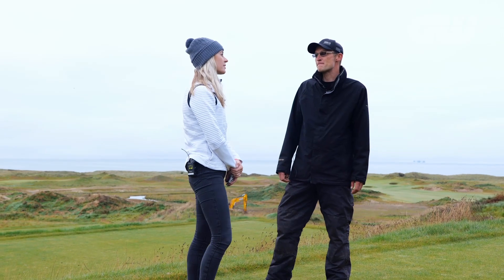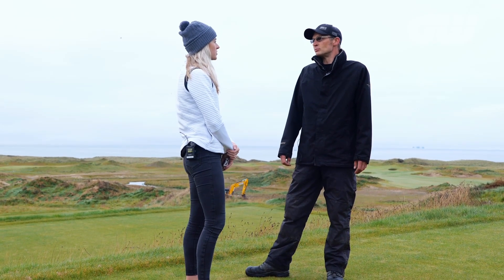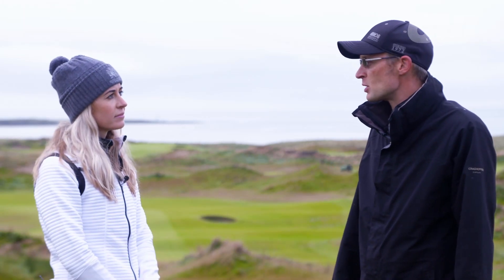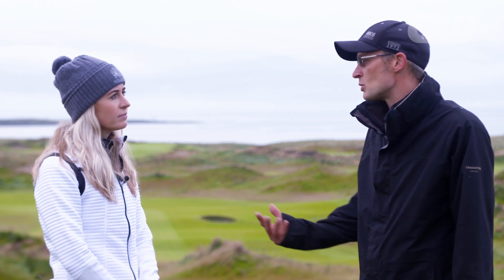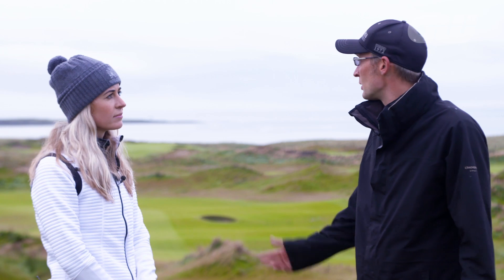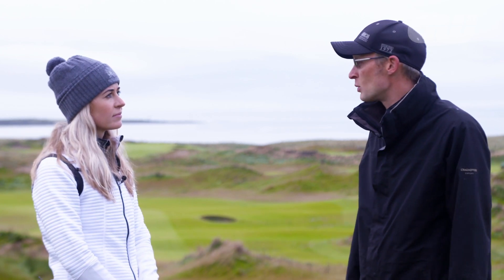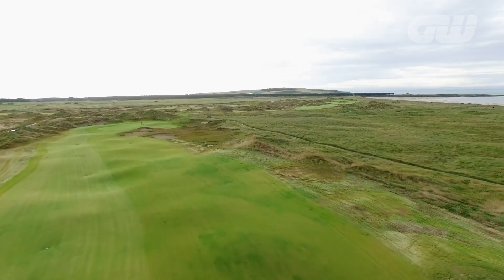Do you think there's a championship in mind for the future? We'd love a big championship or tournament of some description, but that'll just come with time as the course matures. Give it 10, 20 years' time, I think it'll be the best golf course in the world, in my opinion. Best golf course in the world — not a small statement.